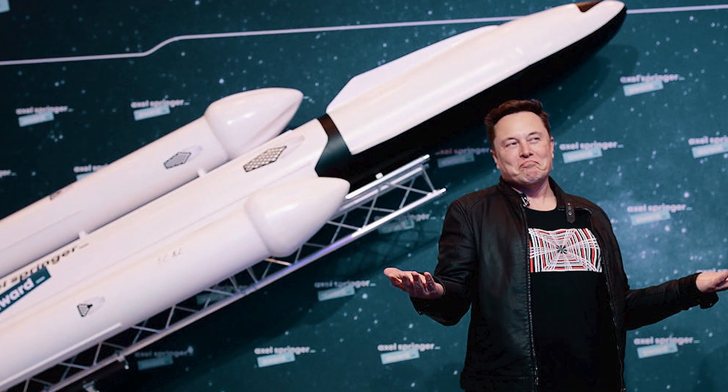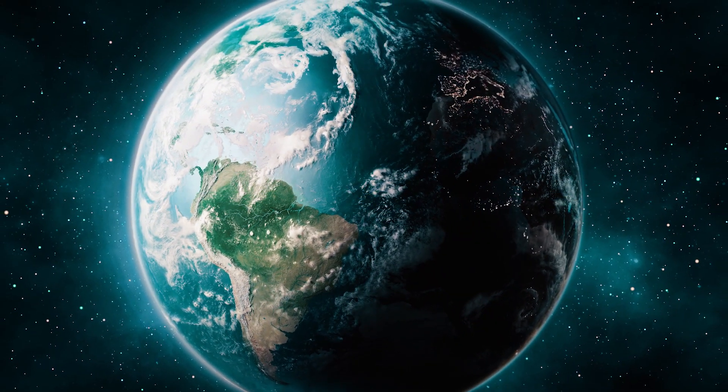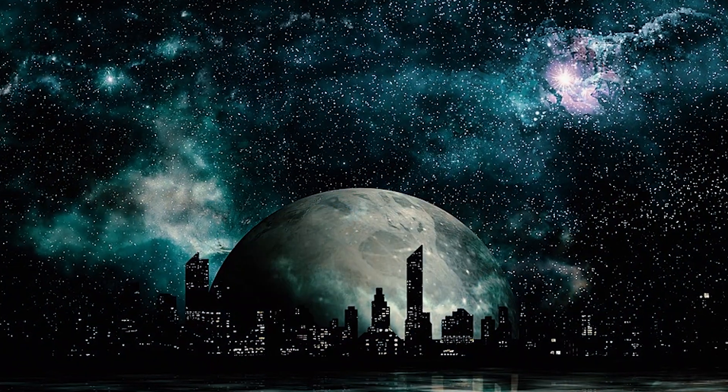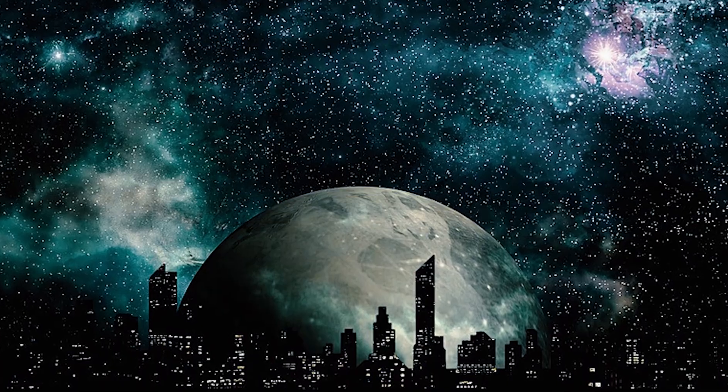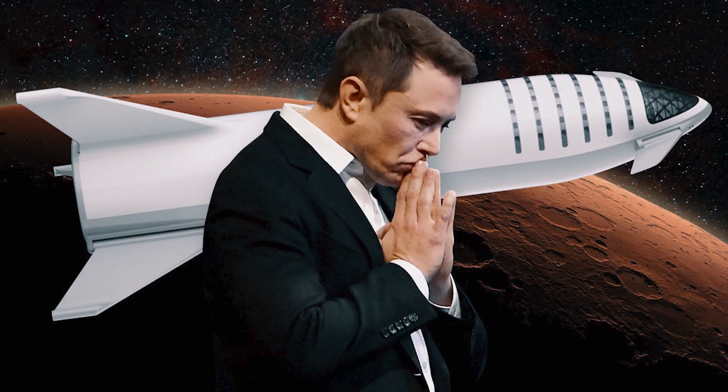In Musk's words, history is going to bifurcate along two directions: one path if we stay on Earth, where there will be some eventual extinction event, he said in a conference in Mexico. The alternative is becoming a space-faring civilization and a multi-planet species. In a short span of less than 15 years, Musk has transformed space travel with SpaceX. By the looks of it, the one million occupancy dream by 2050 today looks like a reasonable goal. Is SpaceX running behind false hope, or will the journey to Mars eventually be a reality? Let us know in the comments section.